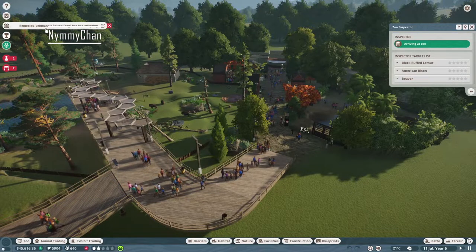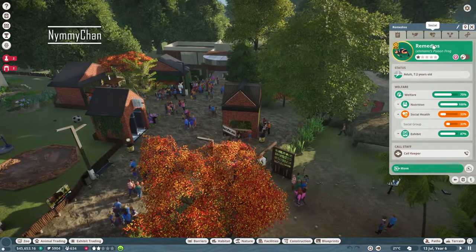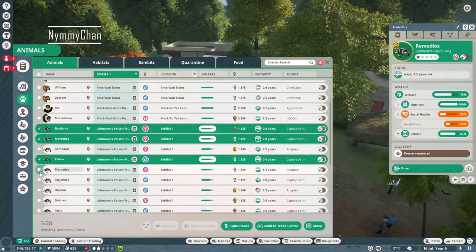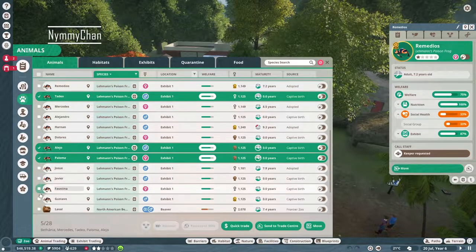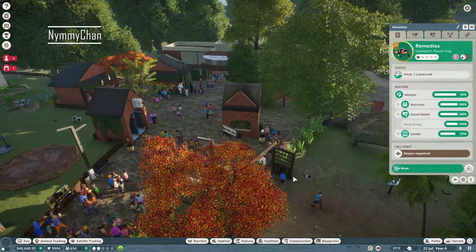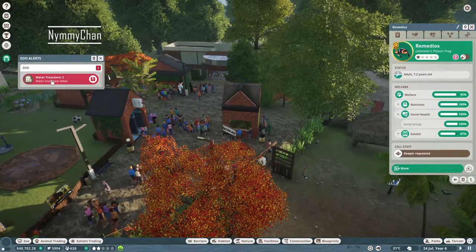Yeah, we're not gonna do the elephants. We have offspring, which means we have too many of these little frogs right now. Captive birth — oh you're really old, aren't you. You're male so I'm gonna keep you. They have so much offspring, it's insane. I'm gonna quick trade you — look, 1800, that's nice.